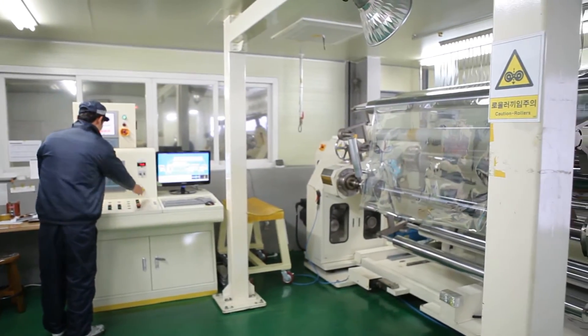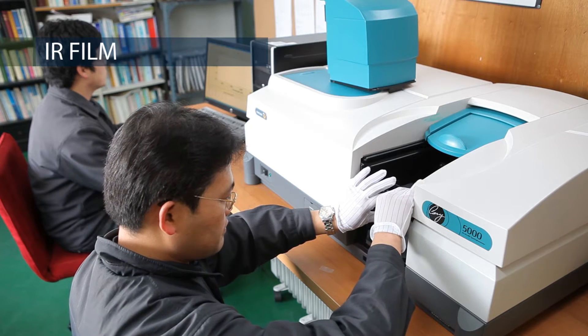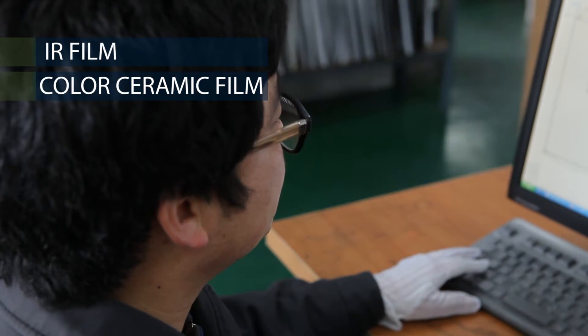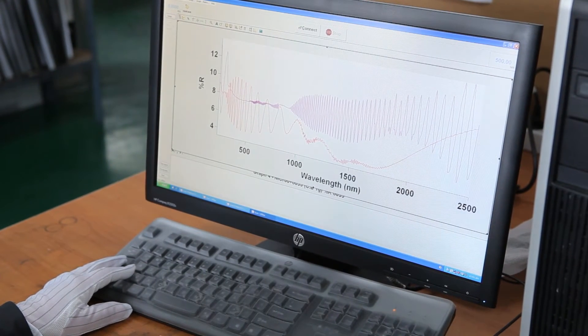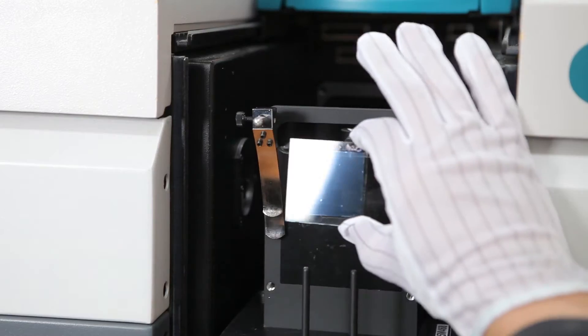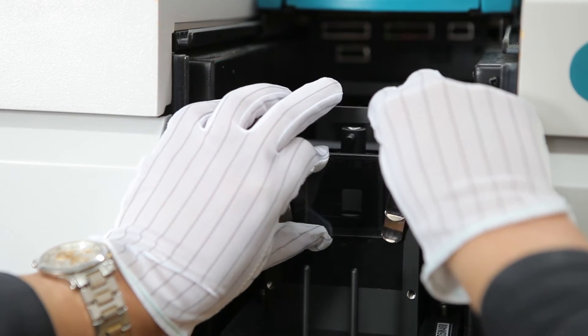Through continuous effort, it has developed high performance IR films and color ceramic films, competing with American products, and has grown to become a highly recognized company in the solar film market. The Nanofilm brand and Lee Sol brand